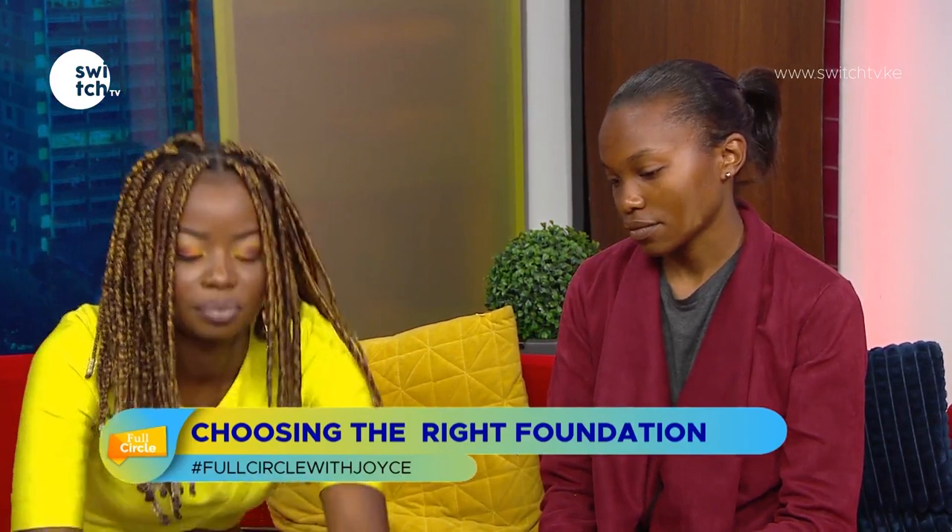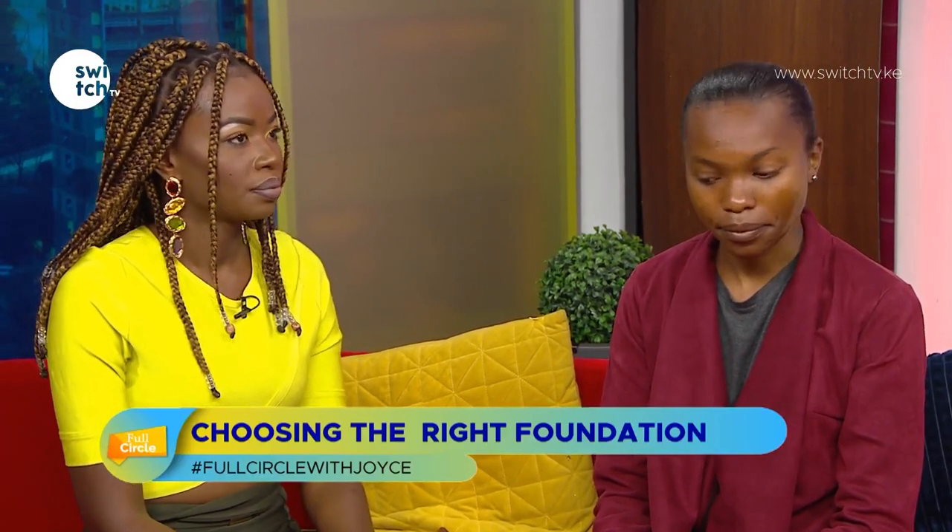Let me scoop the product out. On one side of the face — our model's name is Ivy — we'll use a brush, and on the other side a sponge, so we can test out the two techniques. On this side I'll use the brush. You put a little bit on and then build your way up — it's always better to start with a small amount.